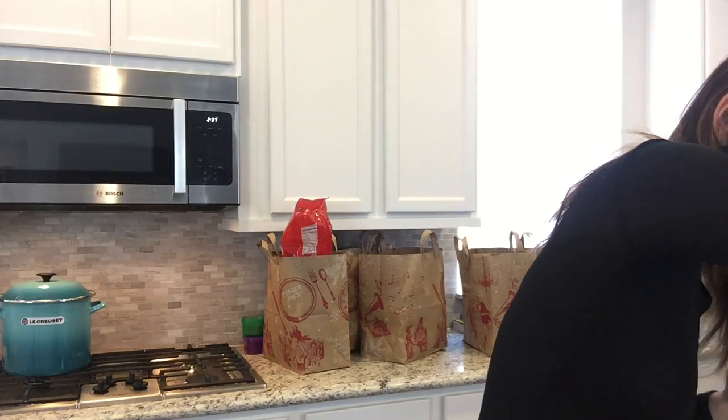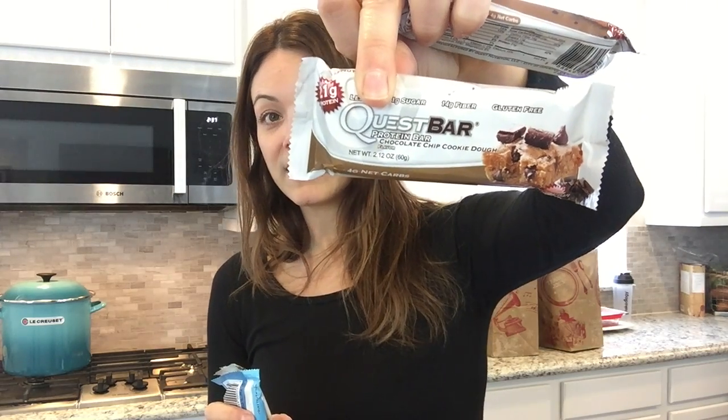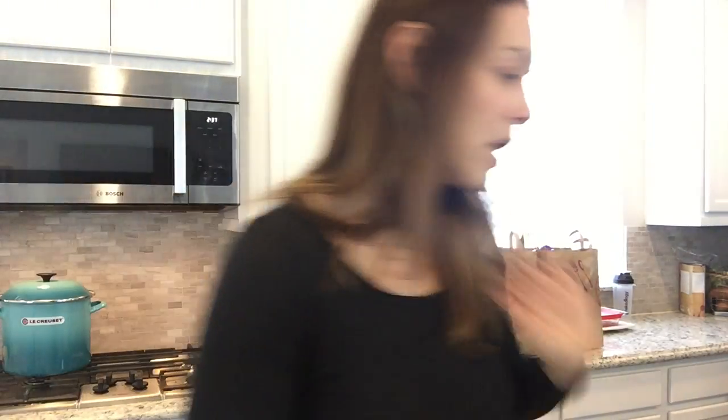My son loves grape tomatoes, so I got a really big pack of those. In a pinch when I'm hungry and craving something sweet like a candy bar, I always grab a Quest bar — I love the chocolate chip and Oreo cookie ones, which you can get at Trader Joe's.